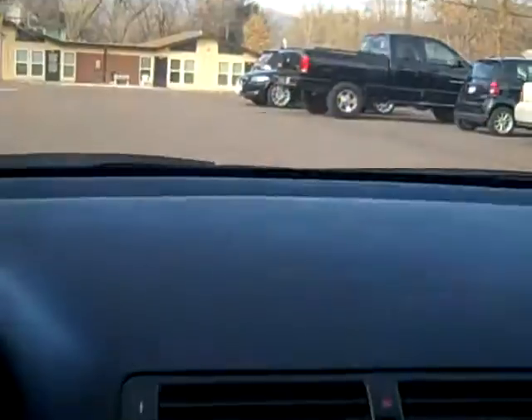Even the headliner in this car is blemish free. If you have any questions at all, please give me a call. My name is Bob Evans, this is Winslow BMW, and the number is 800-873-1373. Thanks so much for looking.